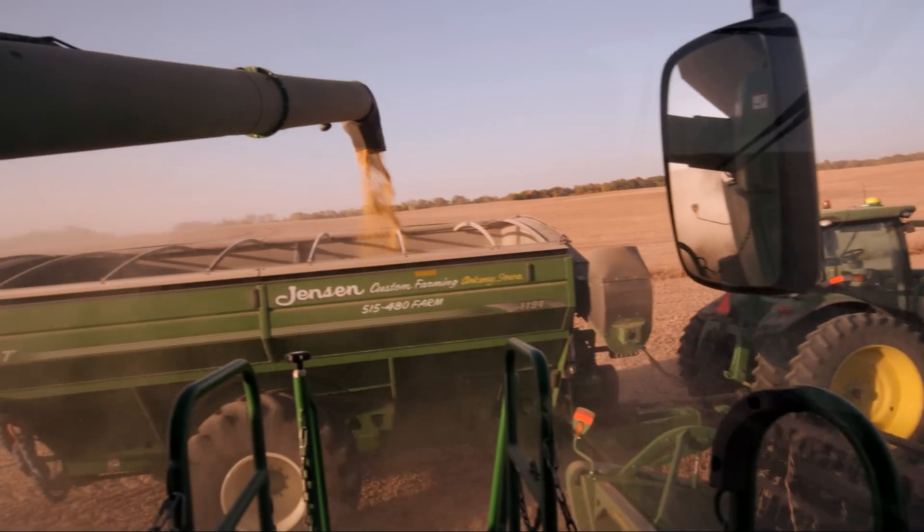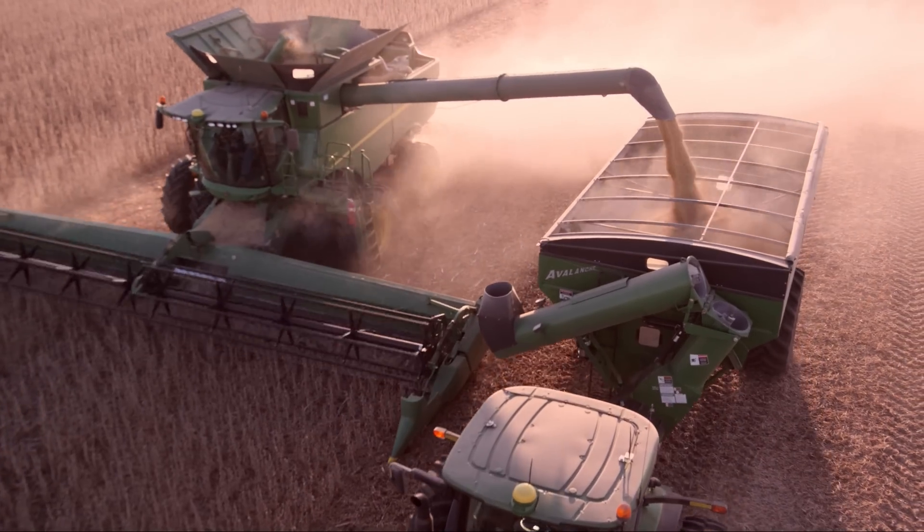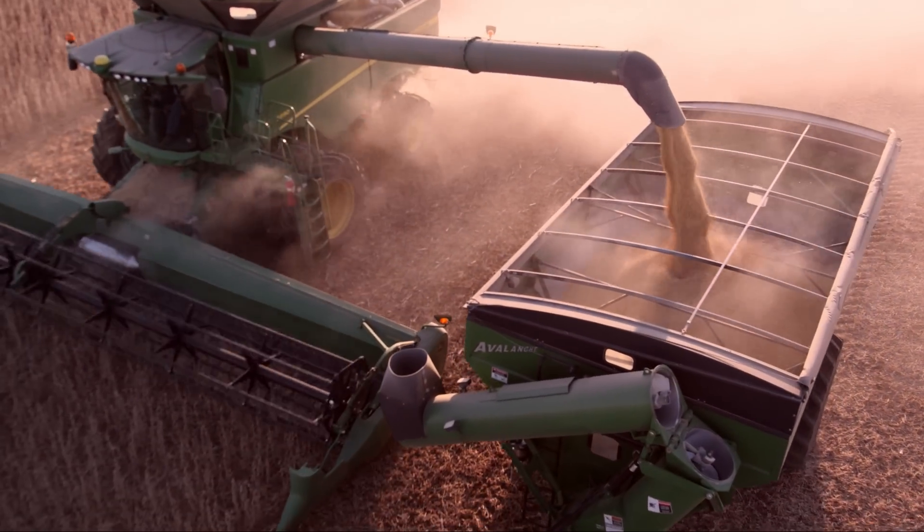The grain cart pulls up next to the combine and it'll stay with me. If I speed up, slow down, turn left, turn right, that machine always stays with me. Wireless technology is really allowing producers to become more efficient.